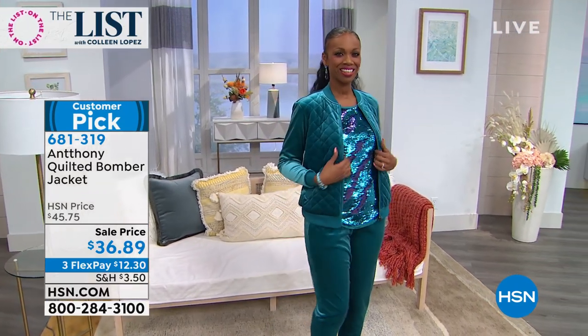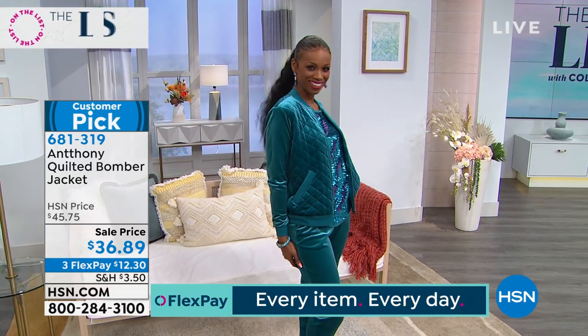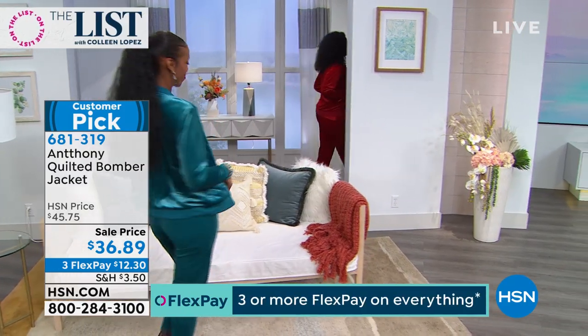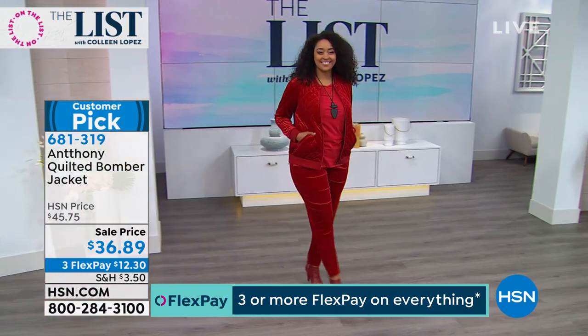If you're traveling over the next couple of weeks and you want something comfortable and a really good uniform look — this is a great way of doing it. You look so luxe. And we're going to show the matching jogger pants that Ingrid has on.